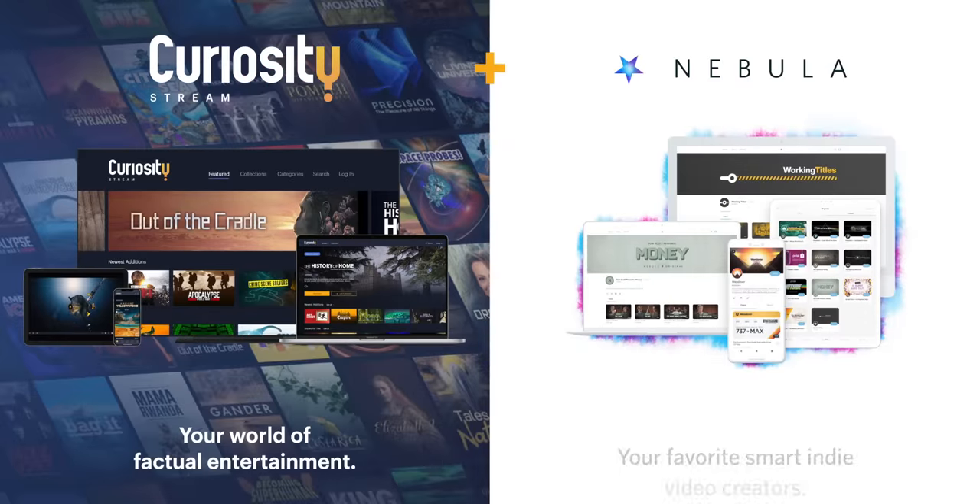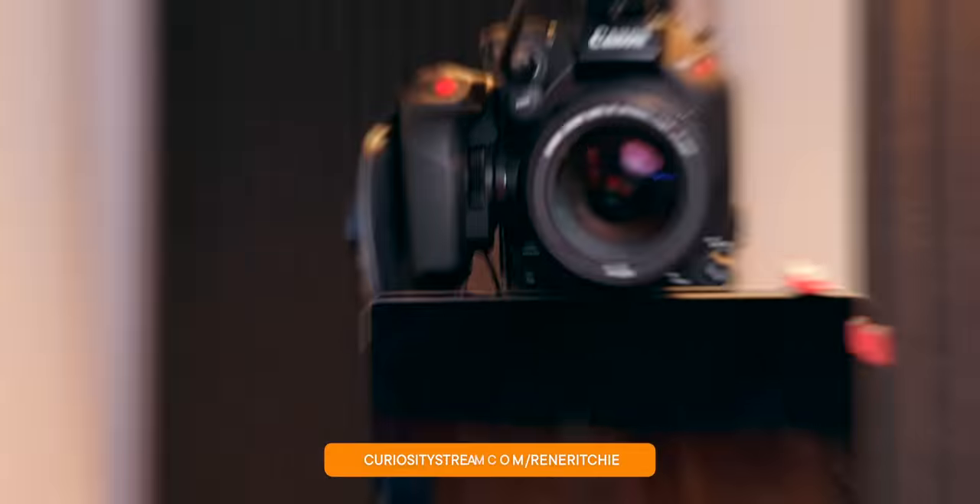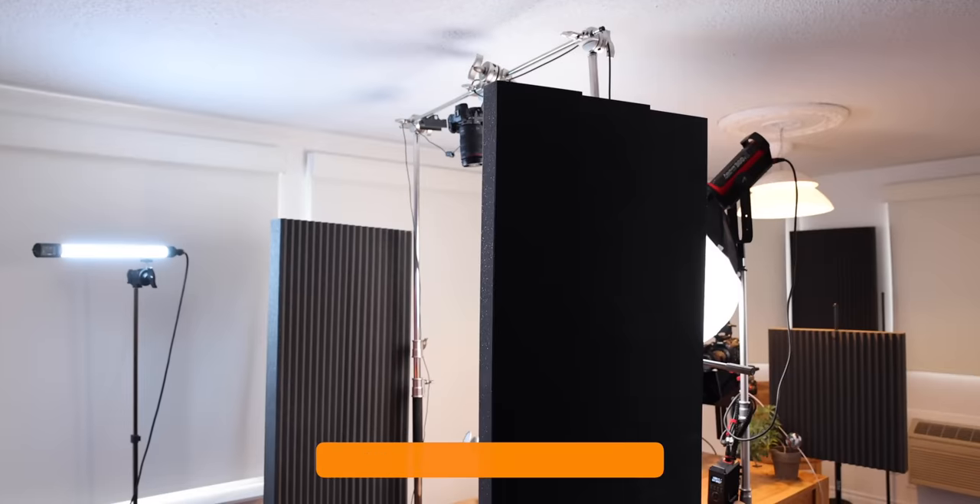Sponsored by the CuriosityStream and Nebula bundle, where I just posted part three of my exclusive studio tour series.